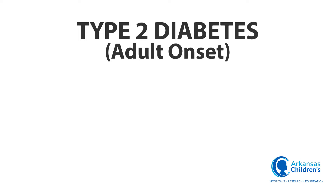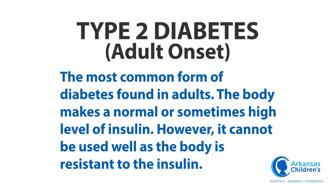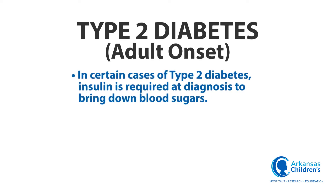Type 2 diabetes, or adult onset, is the most common form of diabetes found in adults. The body makes a normal or sometimes high level of insulin; however, it cannot be used well as the body is resistant to the insulin. In certain cases of type 2 diabetes, insulin is required at diagnosis to bring down blood sugars.